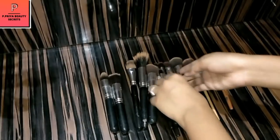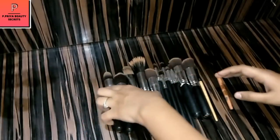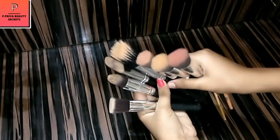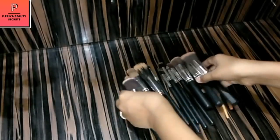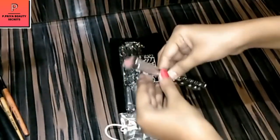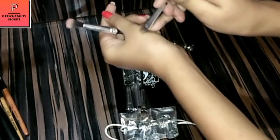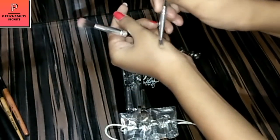These are Finovo large face brushes which are for contouring, blusher, face powder, loose powder, and compact powder.